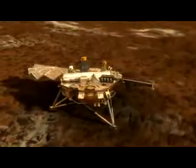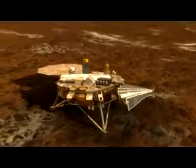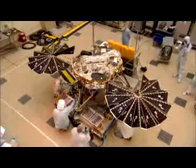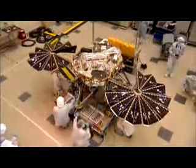Right after landing, we've got to make sure that we get our solar panels deployed. There are two of them, one on each side of the lander, and they open up like a Chinese fan. That's probably the most critical thing on that day. Because if we don't have solar panels, we don't have power. If we don't have power, we don't have a mission.